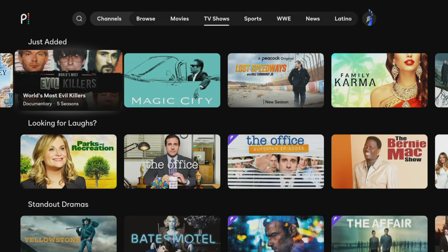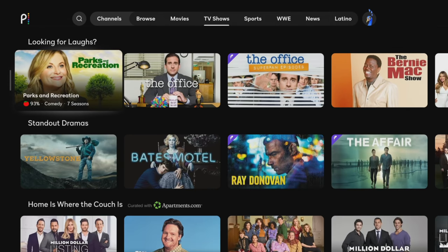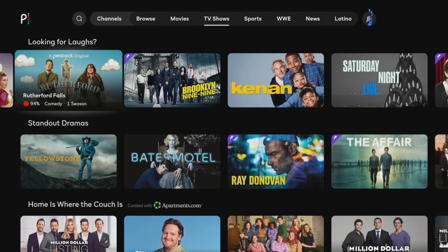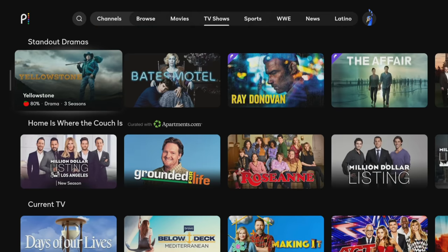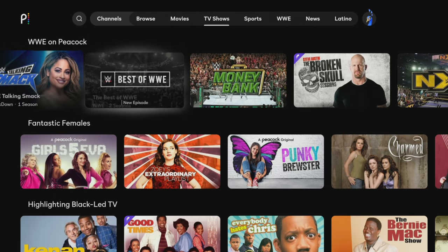The TV show section has some equally good content available for free, such as Parks and Recreation, The Office, Modern Family, Saturday Night Live, Downton Abbey, Law and Order, and a selection of reality TV and content from WWE.